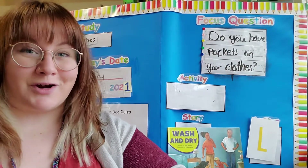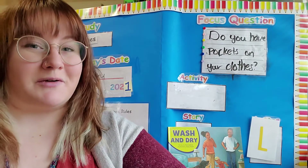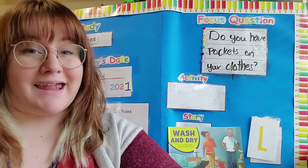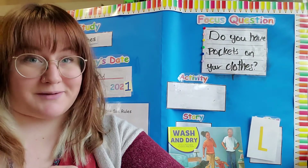Hello my preschool friends and welcome to our circle time video for today. It is Tuesday so tomorrow there will not be a video, but today at about 1:30 there will be a Zoom circle time, so I hope to see you then.